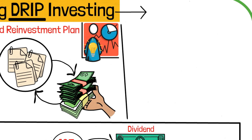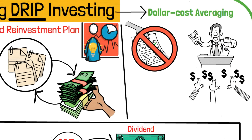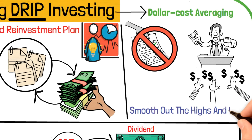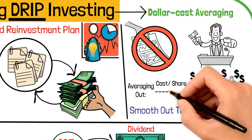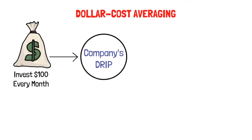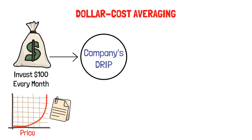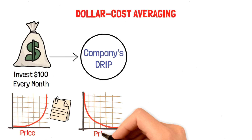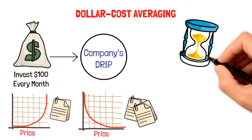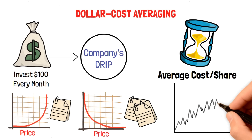Another benefit of DRIP is dollar cost averaging. Instead of trying to time the market, you buy shares regularly regardless of whether the market is up or down. This helps smooth out the highs and lows, averaging out the cost per share over time. Suppose you invest $100 every month in a company's DRIP. Some months the share price might be high, so you'll buy fewer shares; other months it might be low, so you'll buy more. Over time, your average cost per share will be somewhere in between, helping to reduce the impact of market fluctuations.